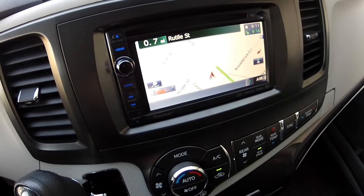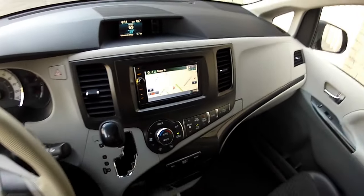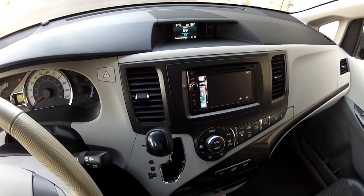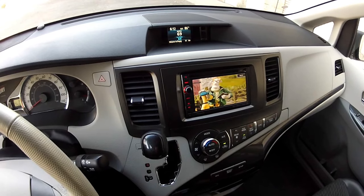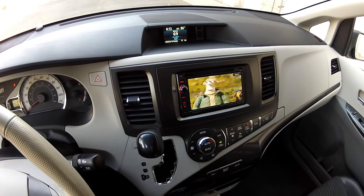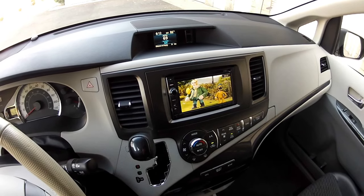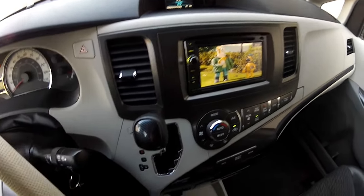FM, AM, DVD video — this allows me to select DVD video on the front screen, which will transmit to the rear screen as well. The DVD video display on the front screen is crystal clear quality.